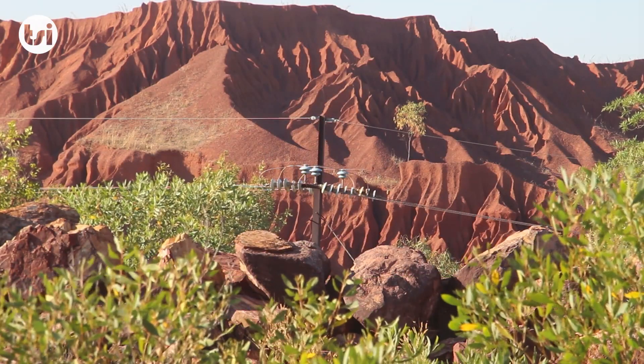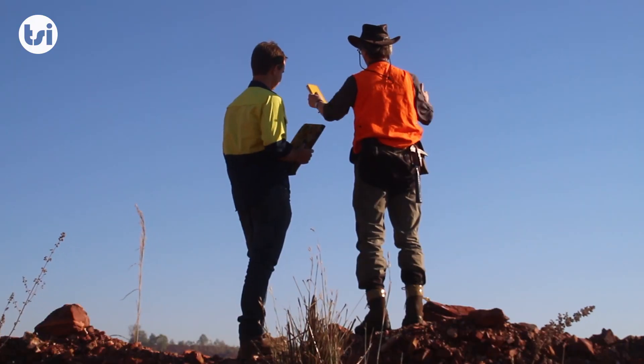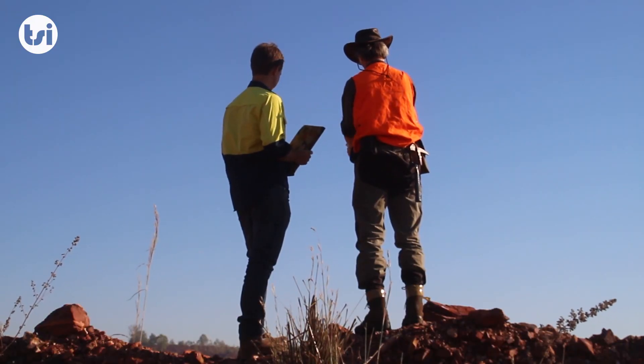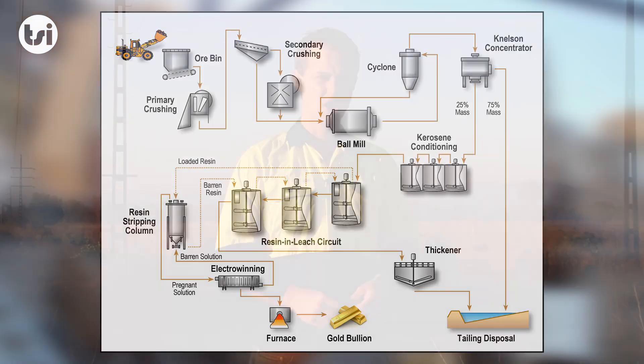We've just arrived at Mount Bundy, which was approximately a one hour drive from Darwin in the Northern Territory. Whilst here we're going to take a closer look at the surrounding infrastructure, the deposits and exploration targets that make up Mount Bundy, as well as the potential processing route. So let's go and take a closer look around the project.